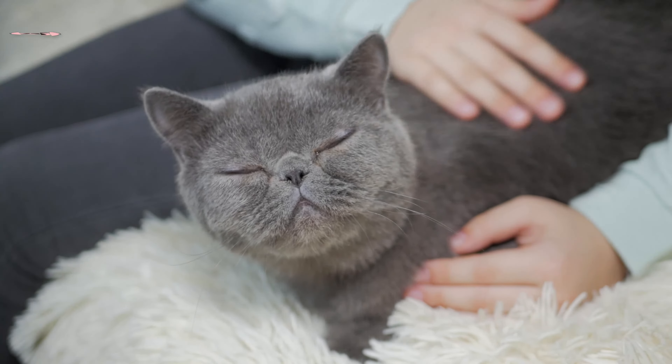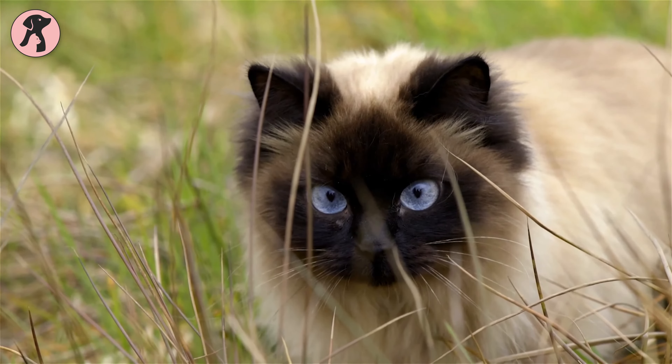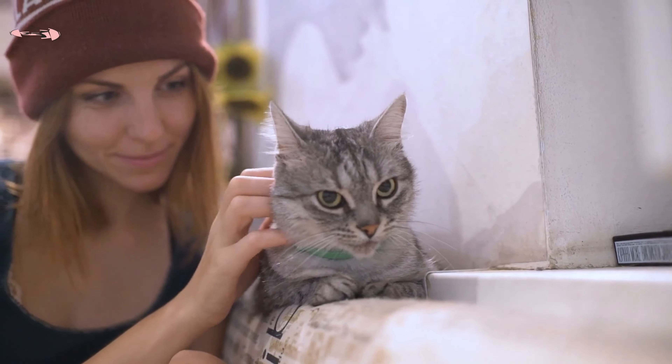So, these are the 7 best low-maintenance cat breeds. Tell us which cat breed you like the most. Hope you find this video insightful.